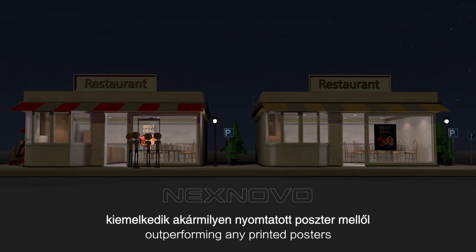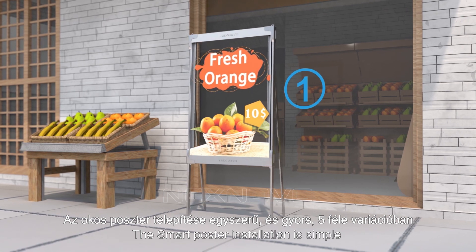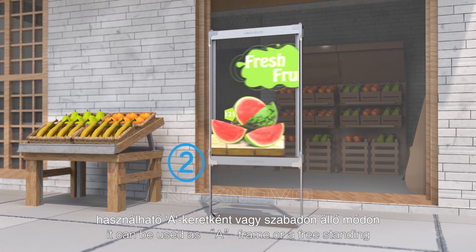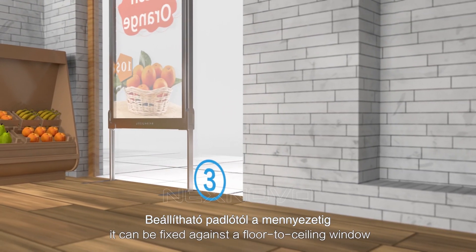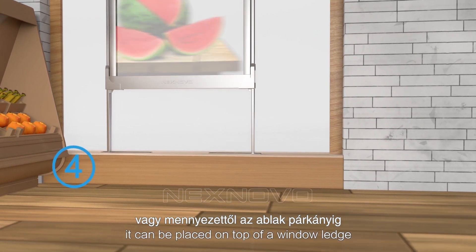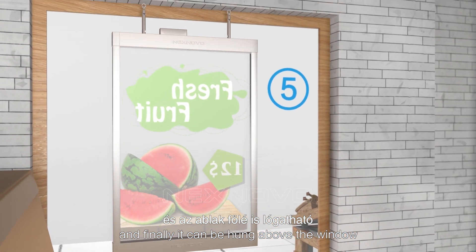Outperforming any printed posters, the smart poster installation is simple and quick with five options. It can be used as an A-frame or free standing, fixed against a floor-to-ceiling window, placed on top of a window ledge, or hung above the window.